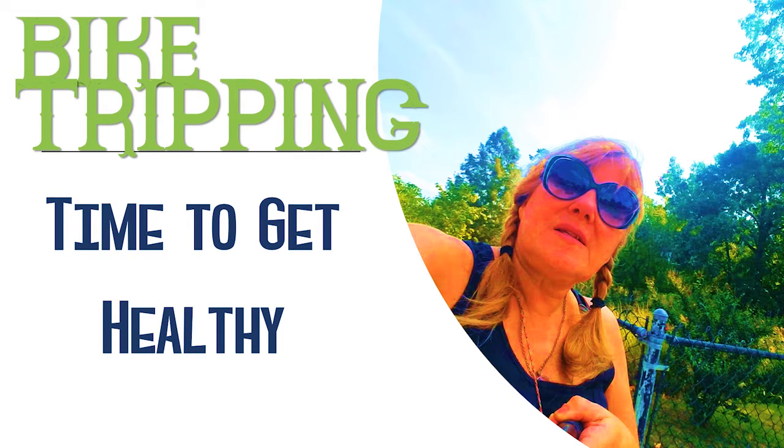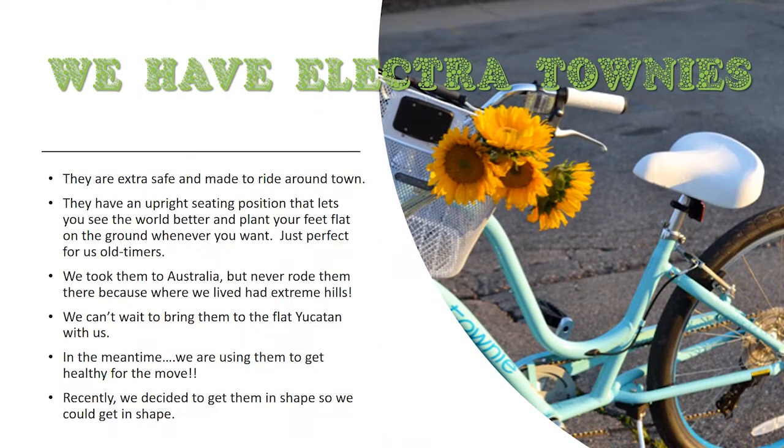Getting our bicycles fixed and getting out on them for exercise is another step of this process. We have Electra Townie bikes. We bought them about six years ago and used them quite a bit before we moved to Australia. They are extra safe and made to ride around town, with an upright seating position that lets you see the world better and plant your feet flat on the ground — just perfect for us old timers. We took them to Australia but never rode them there because we lived on a hill surrounded by extreme hills. We can't wait to bring them to the flat terrain in Mexico. In the meantime, we're using them to get healthy for the move.